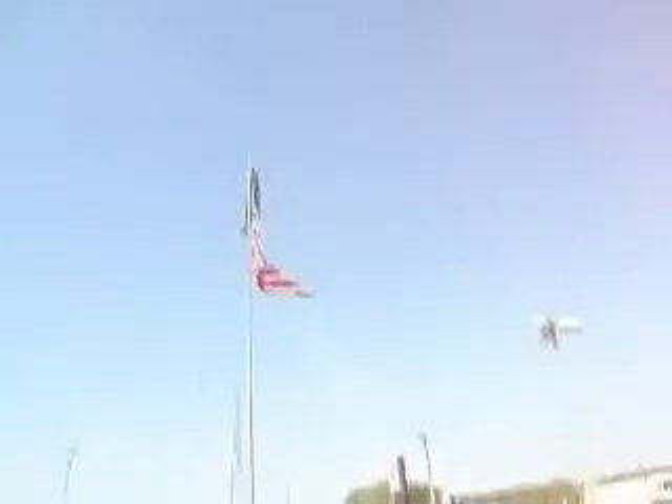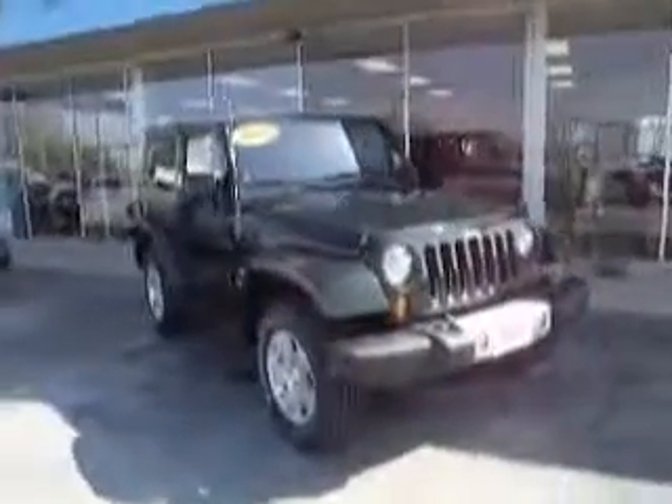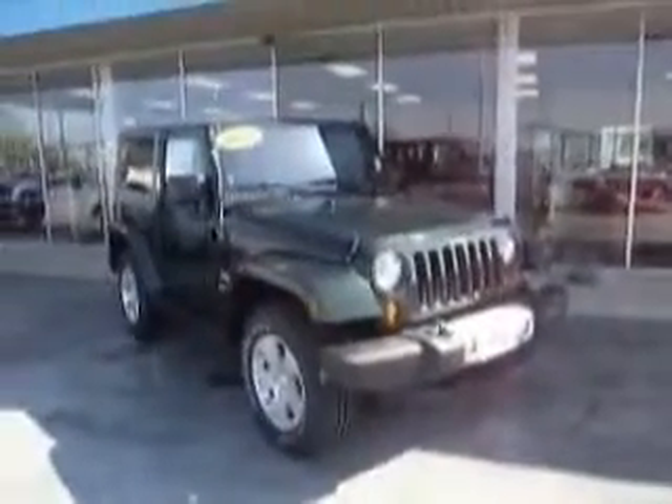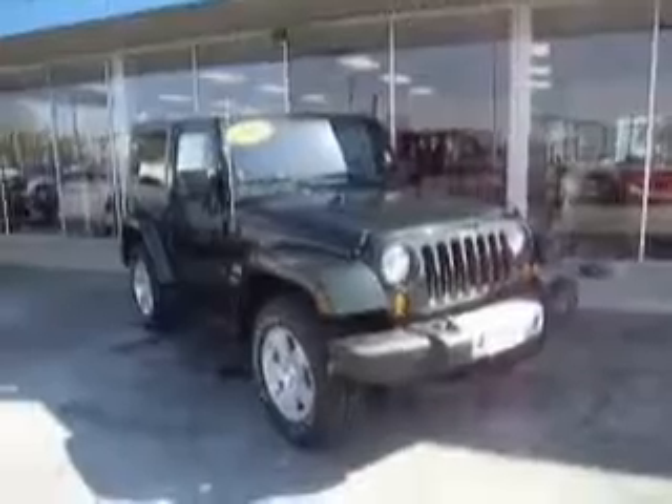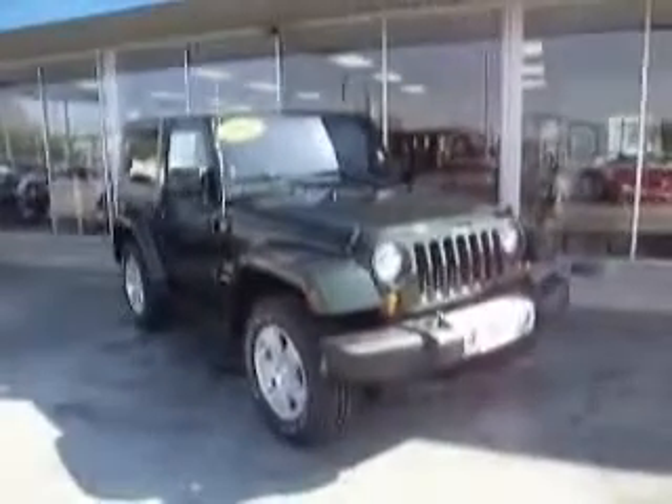The 2010 Jeep Wrangler Sahara here at Mike Toler Chrysler Dodge in beautiful Moorehead City. We are located at 5069 Highway 70, under the big American flag. You can call us at 252-247-2003 to speak with one of our qualified sales professionals, or visit us online at www.miktoller.com or www.miktollerchrysler.com — where Mike can make it happen. Thanks for shopping with us and have a great day.